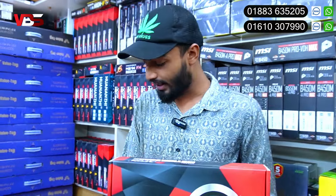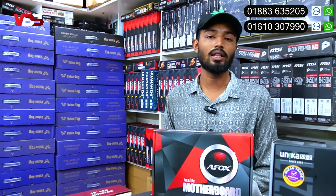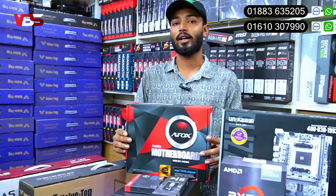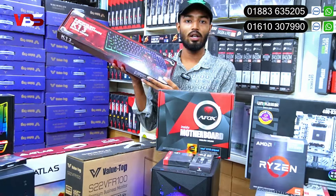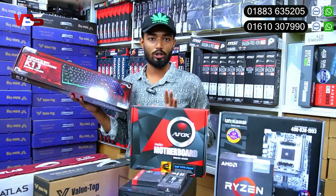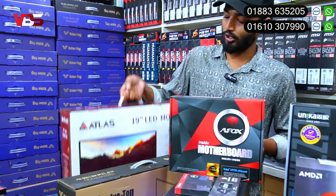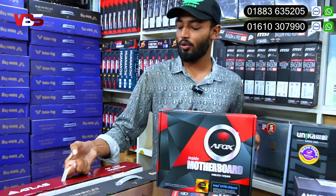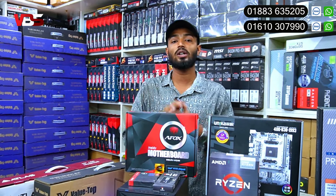This same package is 13,500 BDT - it is a brand new package. The keyboard is a K30 RGB keyboard with lighting options. The monitor is a 19-inch monitor, brand new, in BGHD. The other one is also a 19-inch brand new monitor. This is the total setup - the full setup is 18,500 BDT.